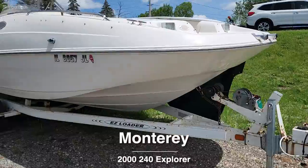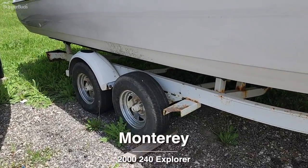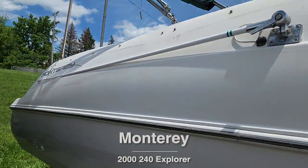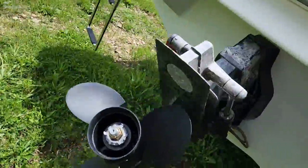Here we have a 1999 Monterey 240 Explorer. It is missing one fender on one of the wheels. It does have a new cover and a Bimini top, as well as a new stereo.